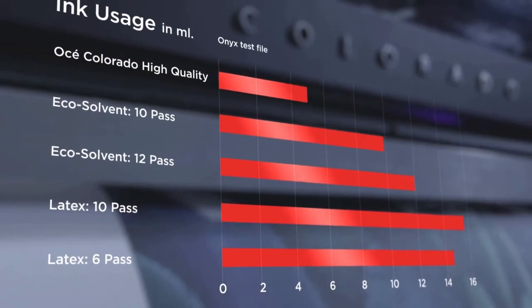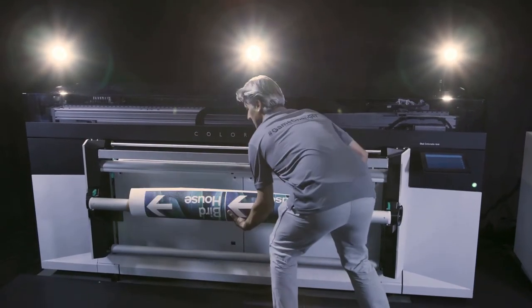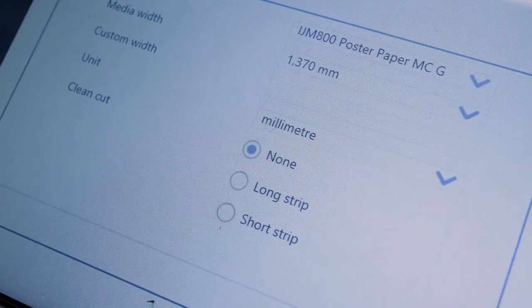It also reduces your ink consumption by a staggering 40%, since the acoustic nozzle testing consumes no ink at all. The low heat of the UVGEL printing process means you can always choose the most cost-effective media type.